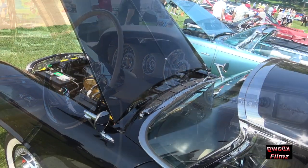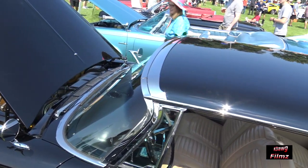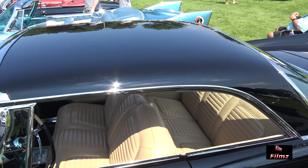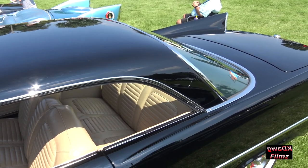They came in hard tops — two-door hard tops, as this one is — or convertible. Those were the only two styles they made in letter cars in this particular year, though that changed from year to year a little bit.